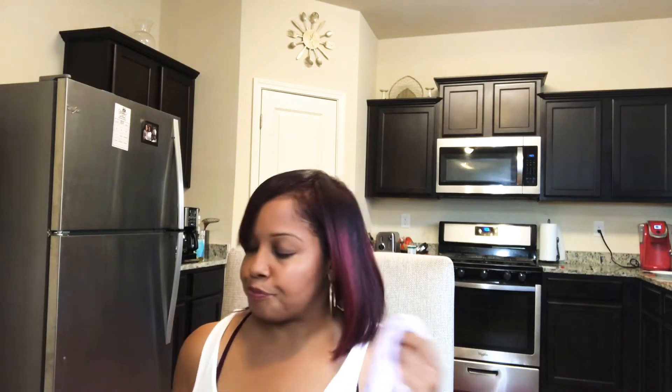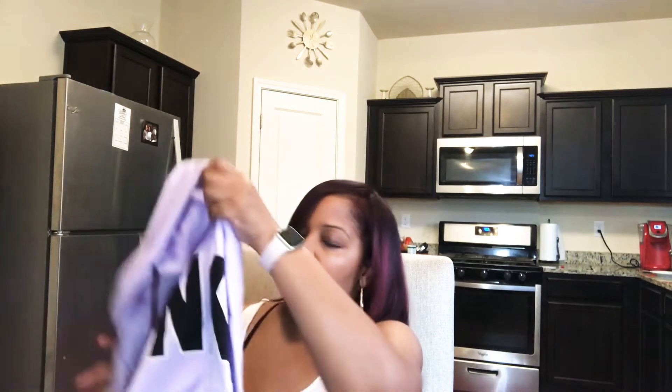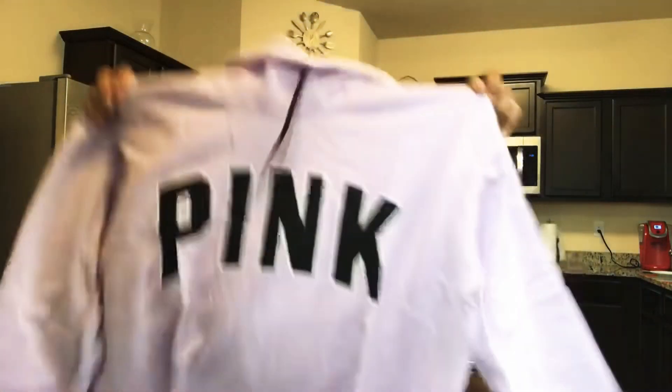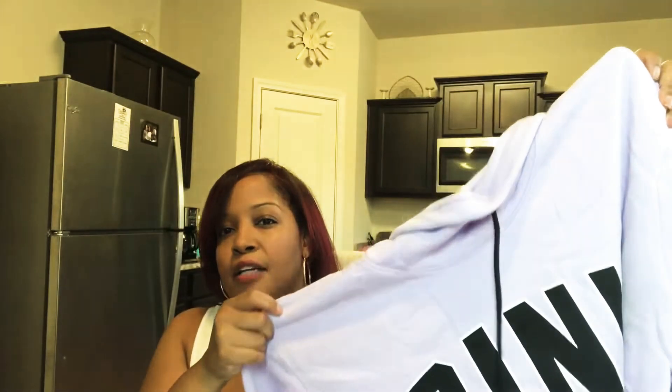The next item — I have some open here. I thought this was a really cute color. It's another sweatshirt, just like the other one but in like a lavender kind of color. I think this was $59 — I'm not too sure about that but I will check in a second.